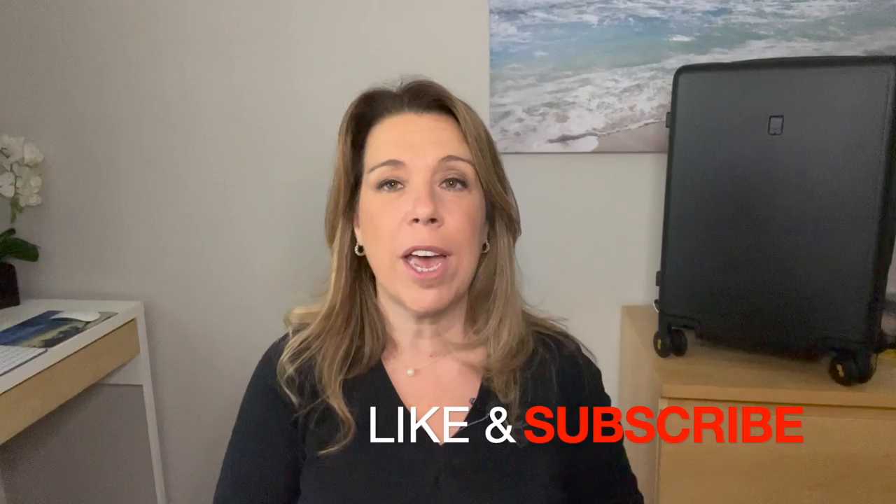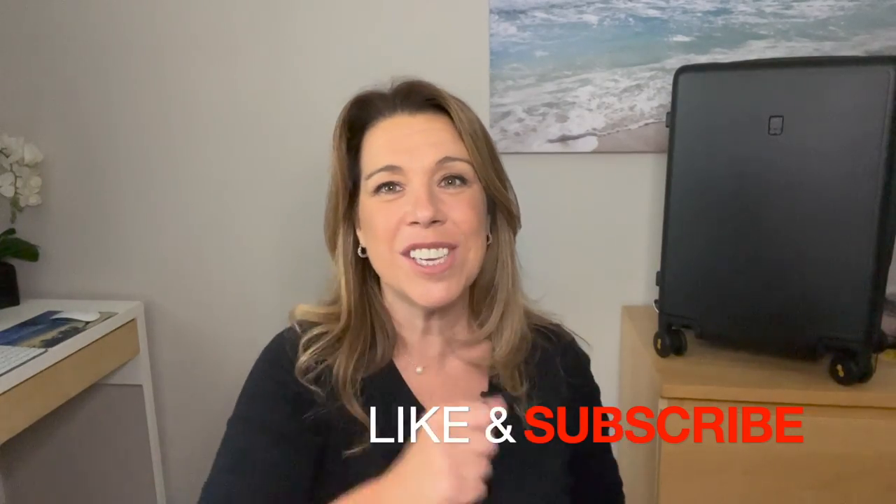Before I get started, if you like this video, find it helpful, informative, or enjoyable in any way, please give it a big thumbs up — I really appreciate it. And please subscribe to the channel if you haven't done so already. Let's get started.